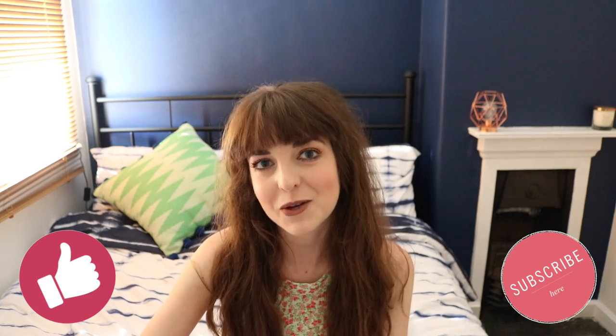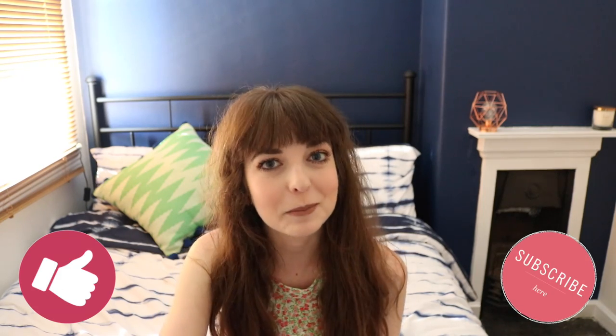Hello everybody and welcome back to my channel. Today I'm going to be talking to you about the M&S Summer Beauty Box, which I'm very excited to talk to you about.